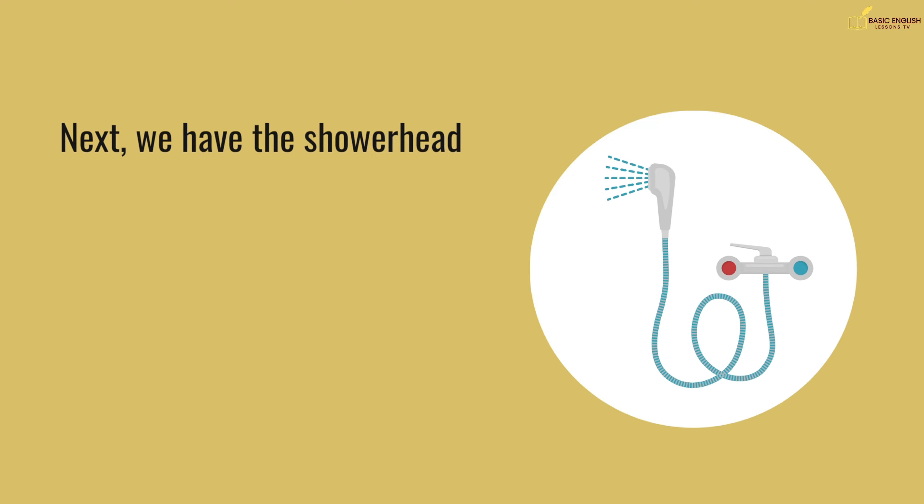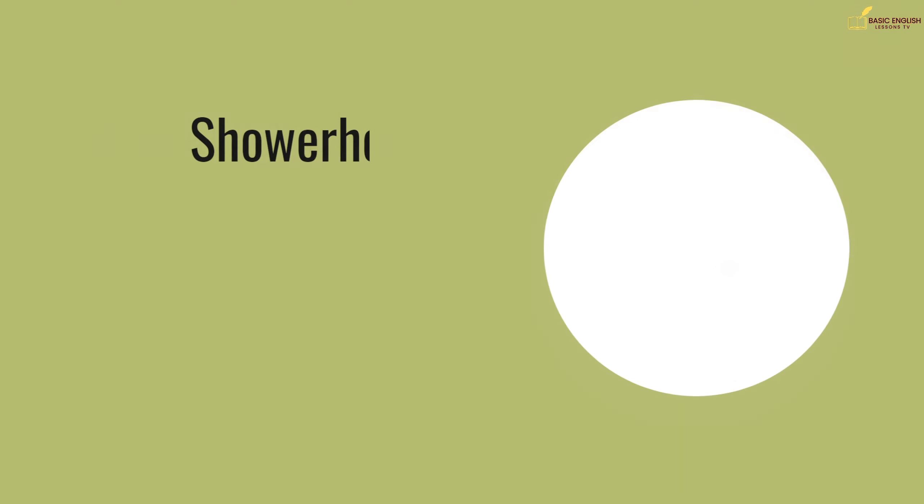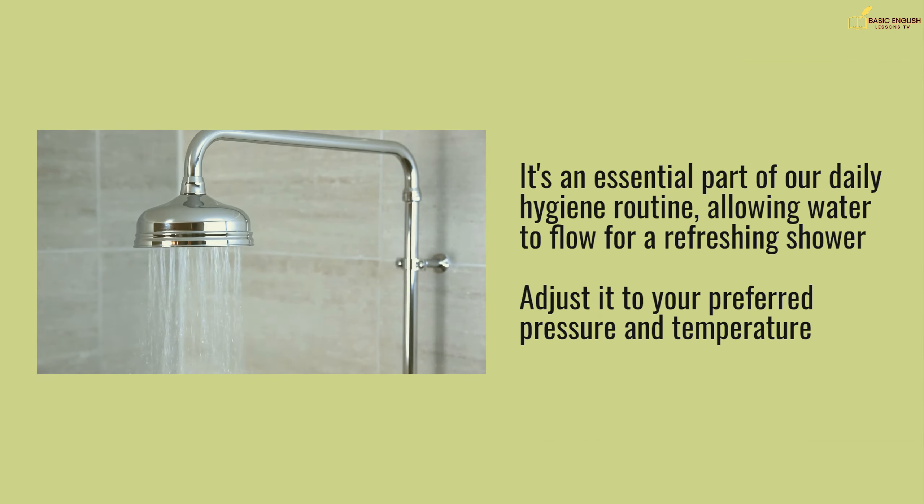Next, we have the showerhead. It's an essential part of our daily hygiene routine, allowing water to flow for a refreshing shower. Adjust it to your preferred pressure and temperature.